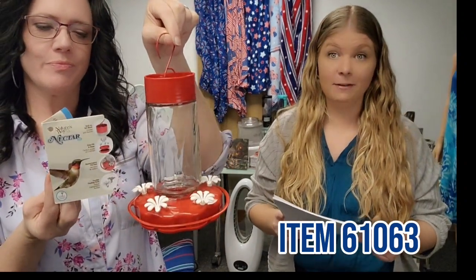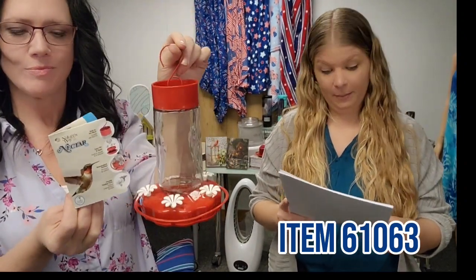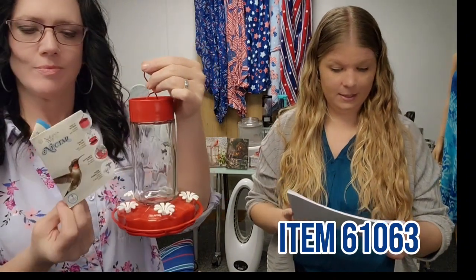Each holds 20 ounces of nectar. This assembles for easy cleaning, easy to use. Item 61063 and you get the two-pack for $24.99.